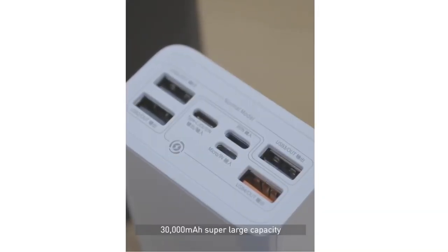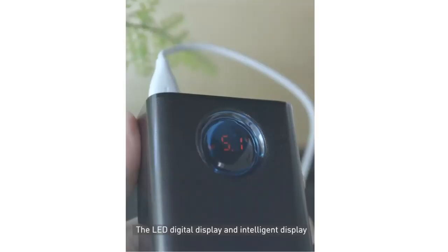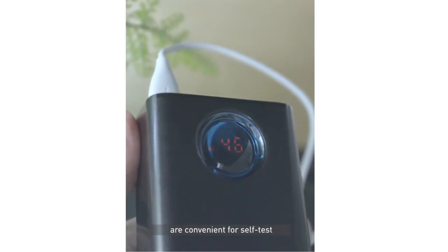30,000 mAh super-large capacity and 5 interfaces even satisfy multiple users. The LED digital display intelligently displays voltage, current, and power, which is convenient for self-test.